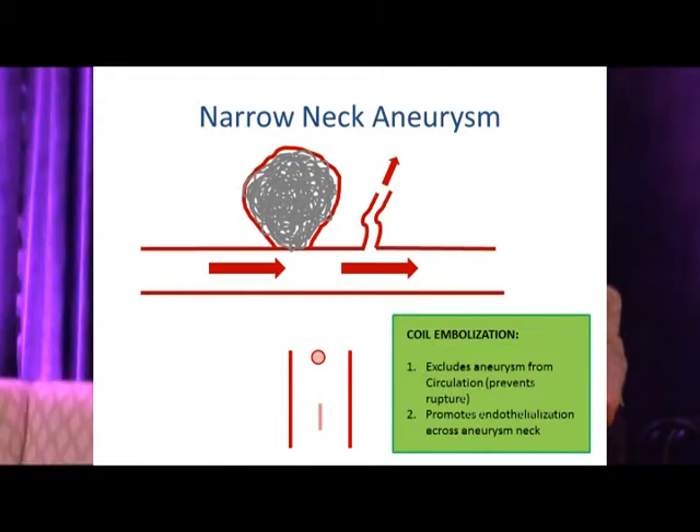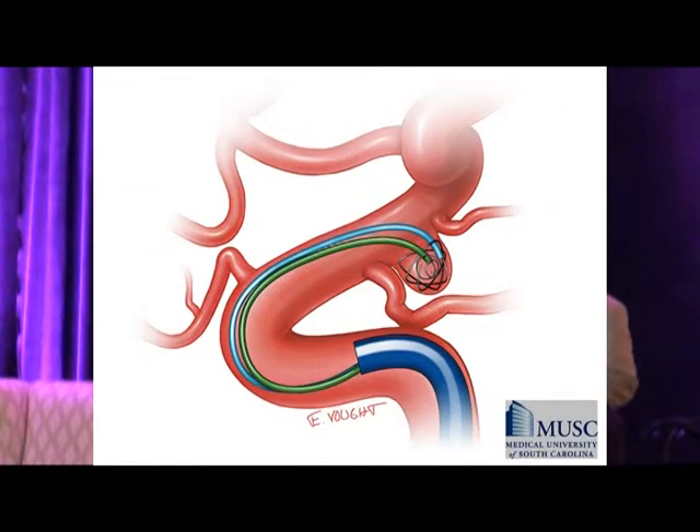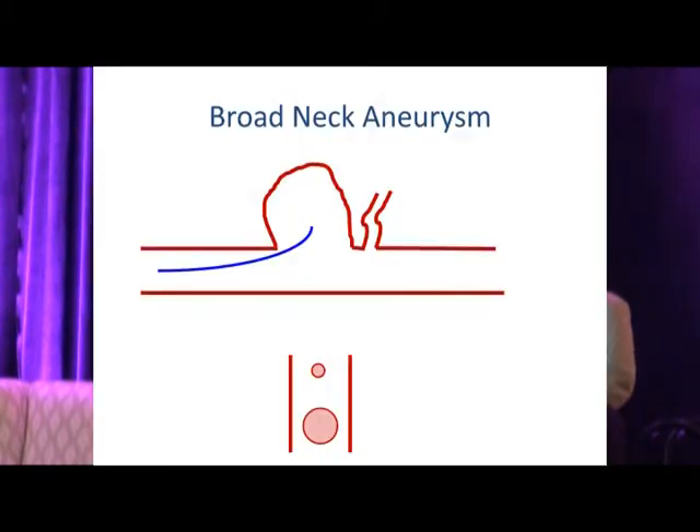Here's another view of unassisted coil embolization, and a dual-catheter technique where two microcatheters introduce two coils simultaneously through a larger guide, forming more complex three-dimensional shapes. This was essentially the state of the art at the time of the ISAT study, but even then patients tolerated endovascular treatment better than surgery.